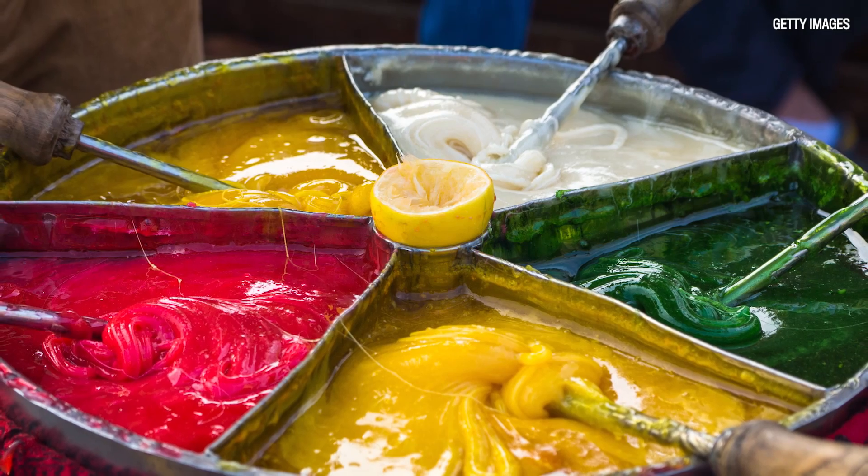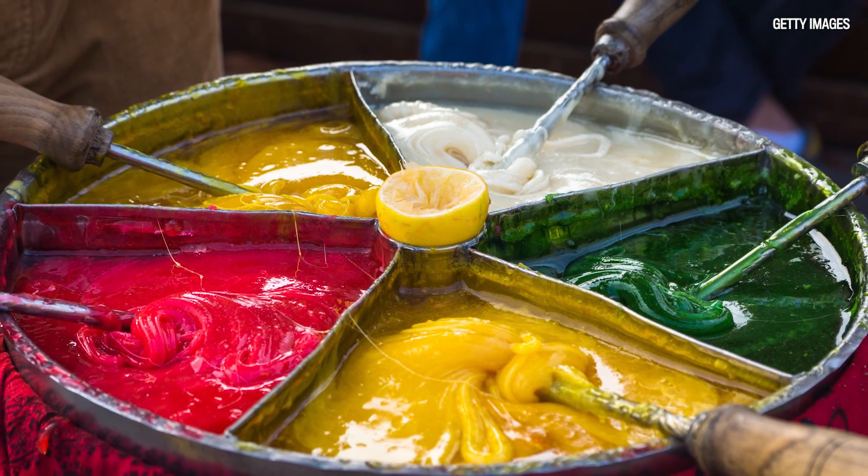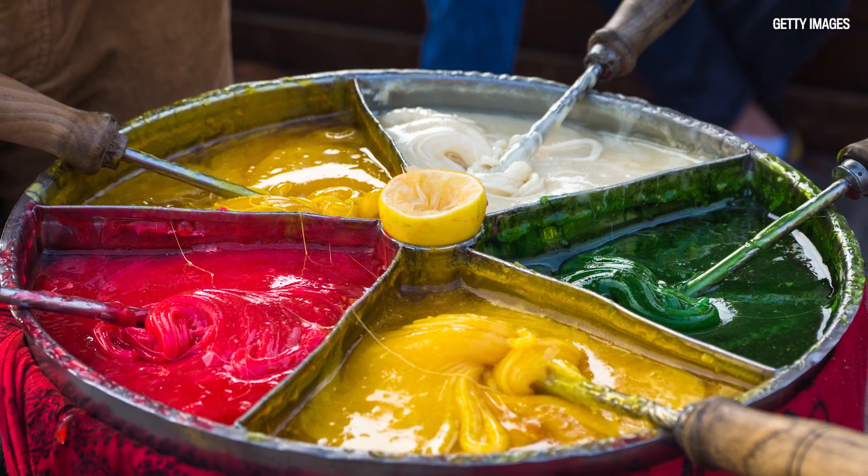That's where our word 'masticate' comes from, because it's linked to the ancient Greek for chewing on something. A mixture of carbohydrates from that tree makes the ice cream interesting and stretchy. However, the reason that the ice cream doesn't melt easily has to do with the orchid.